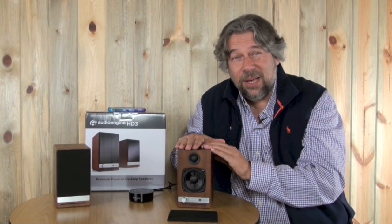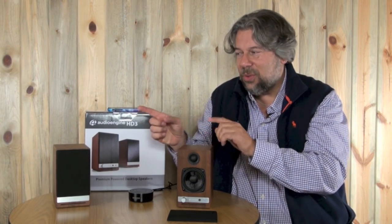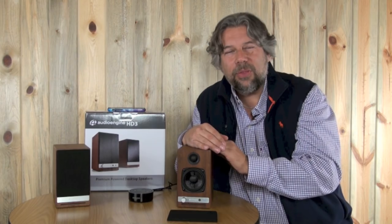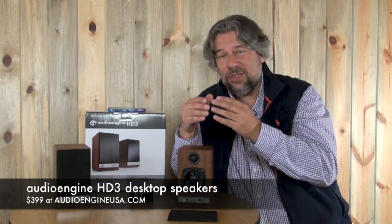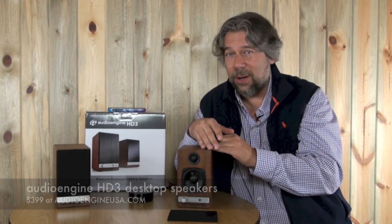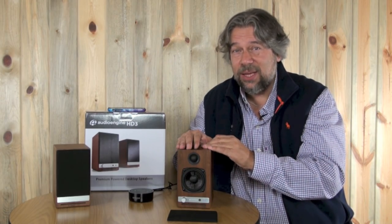The only thing I need to tell you is the price tag. These are audiophile-level gear. The pair is $399. That includes free shipping and the company covers sales tax, so that's your price out the door in any of the three colors that you like. You can learn more about them at audioengineusa.com.